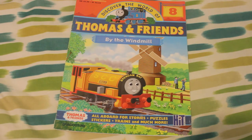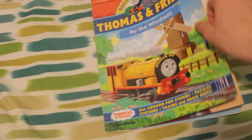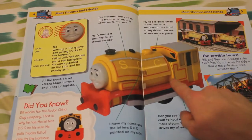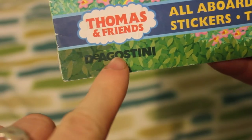Here is the first issue that I got. Like I said, these came with engines, so this one came with Bill, one of the Tank Engine twins, as you can see here. In fact you can even see it better up there on the next page. So these plastic toy trains — the magazine was by D'Agostini, I assume that's how it's pronounced, not too sure.